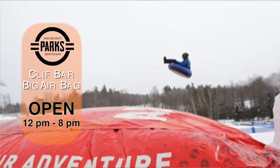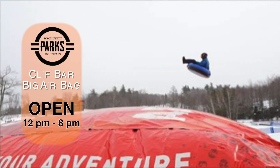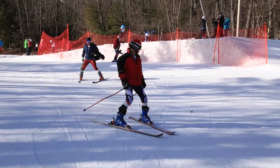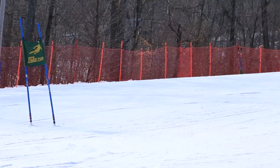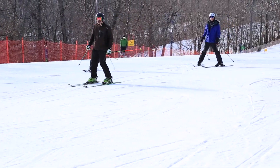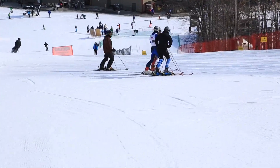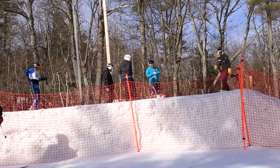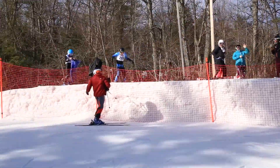If you're looking for a little bit more excitement in your day, the Clif Bar Big Airbag will be open from noon to 8pm today for some freestyle fun. Come cheer on the Good Race today starting at 9am — competitors will be racing for the top time and the top prizes. Please note that Challenger will be closed for the duration of the Good Race and will reopen to the public once the race has been completed and they've cleared the trail of all the netting and the markers.